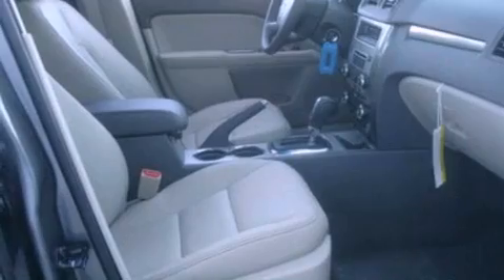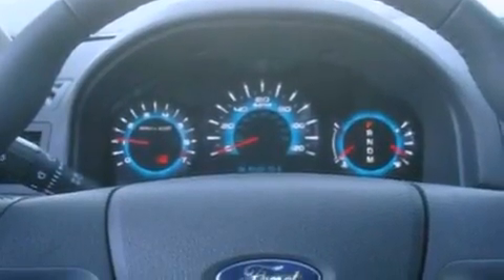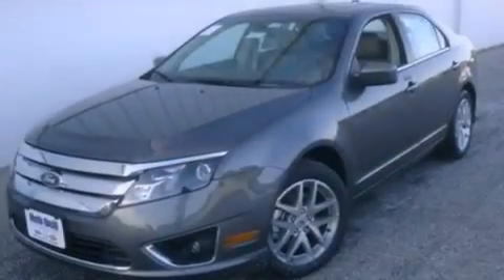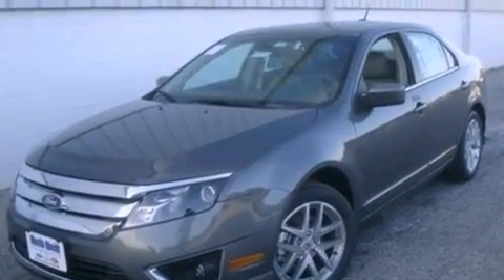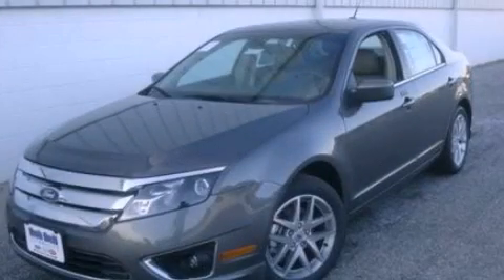With an EPA estimated rating of 33 miles per gallon on the highway, this vehicle does not compromise its fuel efficiency for size, comfort, or fun. This vehicle won't last long at this price. Call and arrange a test drive now.